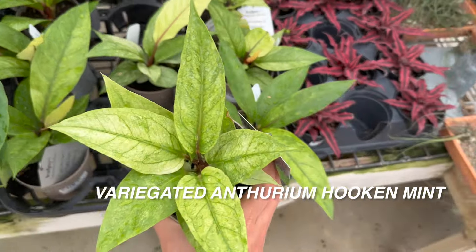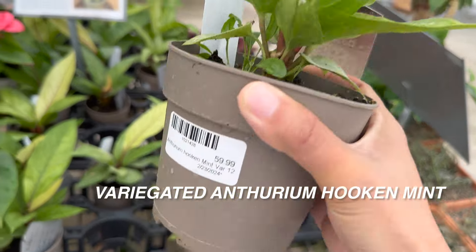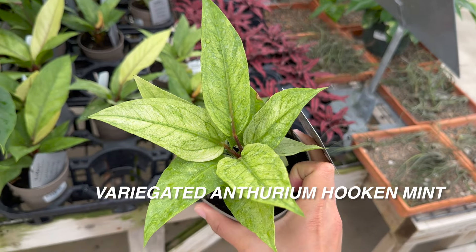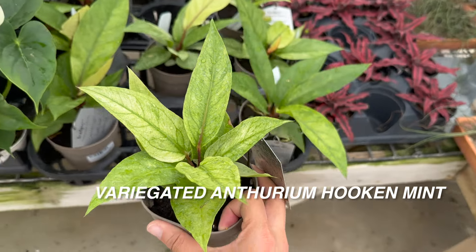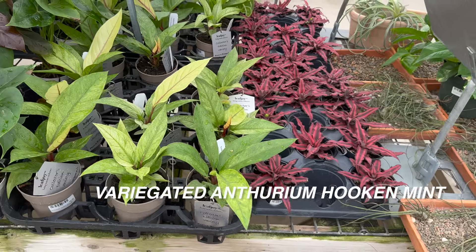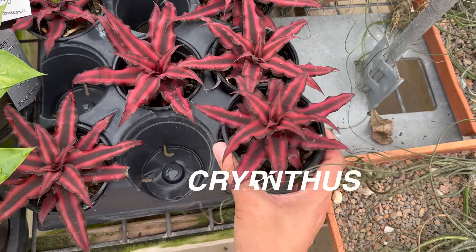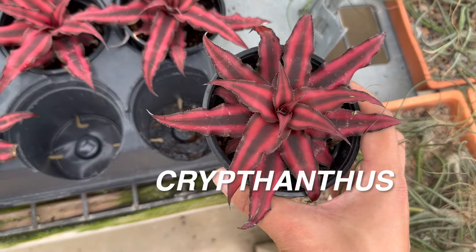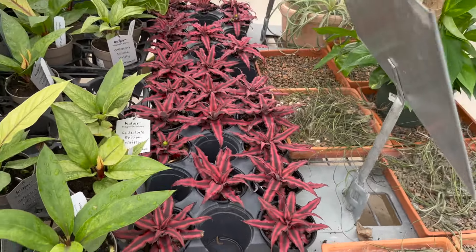A lot of people grow these rare and uncommon anthuriums in cabinets because the cabinet can hold a lot of humidity. That's something I haven't really ventured into yet. I know that I have a couple of plant foldies that are going to start doing that — specifically Steven at I Lift Plants, who is going to start growing some of his philodendrons in a cabinet. I'm really interested to see what that process will look like for him.